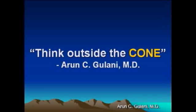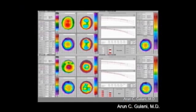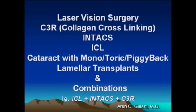Keratoconus brings to mind stressful decisions, invasive surgeries, and mostly poor visual outcomes. It doesn't have to be this way. Let's think outside the cone and approach keratoconus like a refractive disorder with unique circumstances. Using modern-day techniques and technologies, let's approach keratoconus with the least invasive surgeries or even combination surgeries towards the visual endpoint.